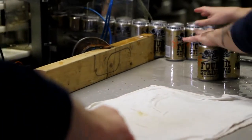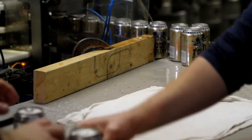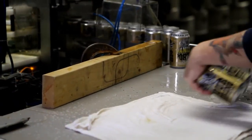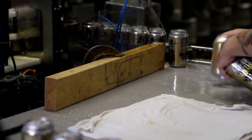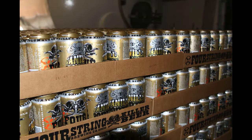Aside from some specialty brews, Sly Fox cans all of its beers. O'Reilly says cans are environmentally friendly, they get cold faster, and they're space savers. They're easier to ship, they're lighter, and you can pack more in a small space. And when you're talking truckloads of beer, that can save quite a bit of money.